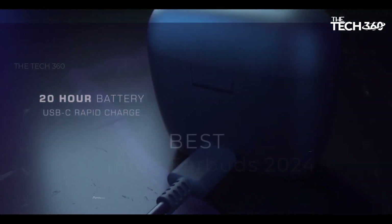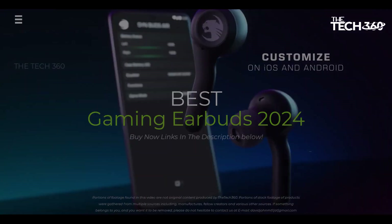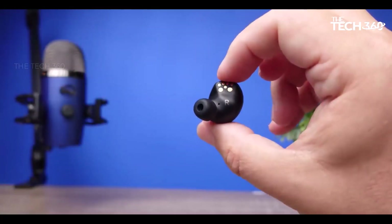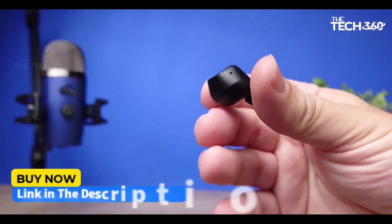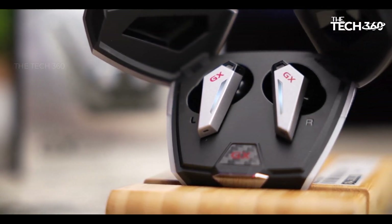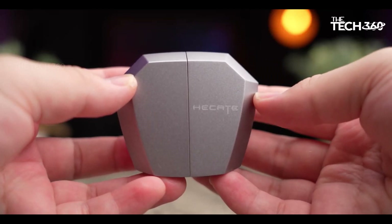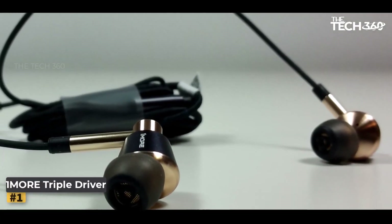What's up guys, today we're going to take a look at the five best gaming earbuds on the market for this year. We're going to show you our five best picks and talk about whether or not you should buy them. If you want more information and the most up-to-date pricing on the products mentioned, be sure to check the links in the description below. Let's get started.